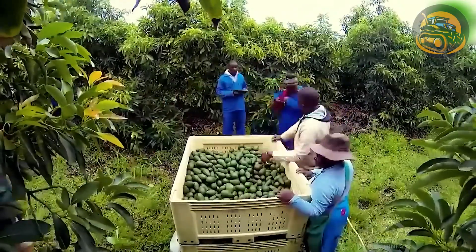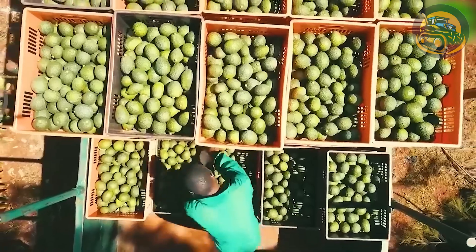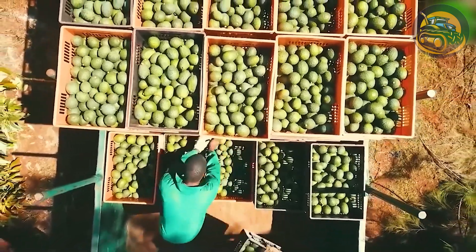The sun casts a golden hue over rows of avocado trees laden with ripe fruit. A group of farmers, armed with long poles and baskets, converge for the day's harvest.